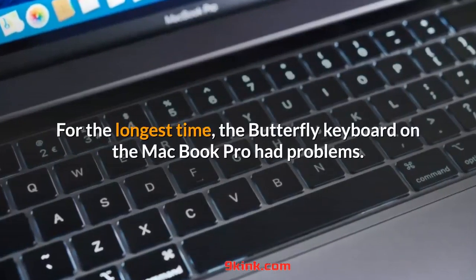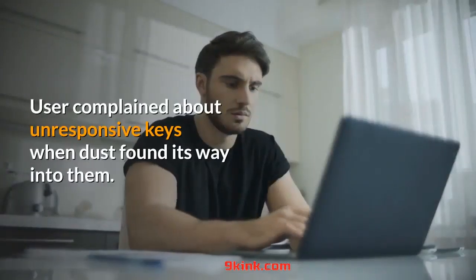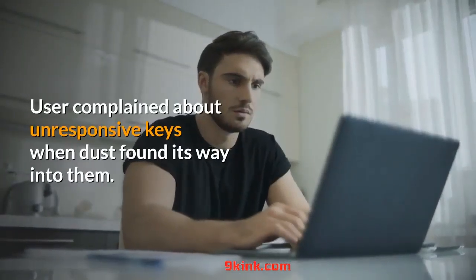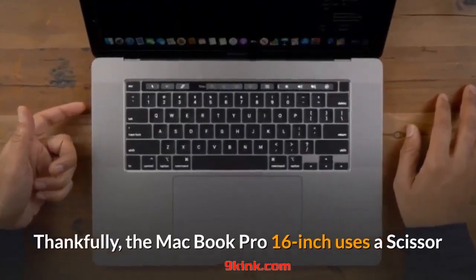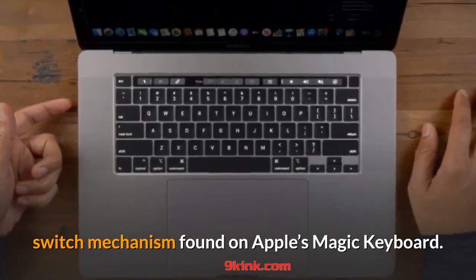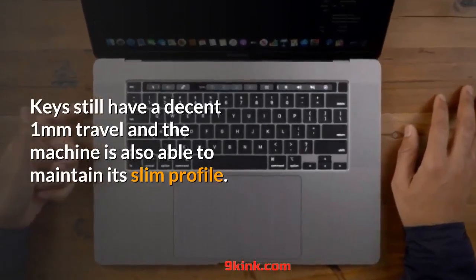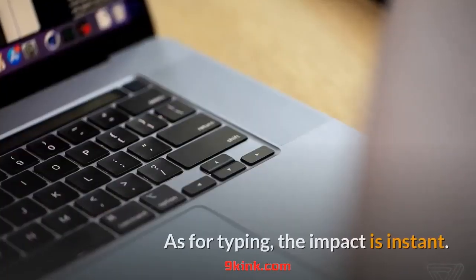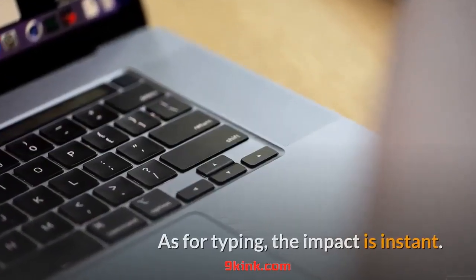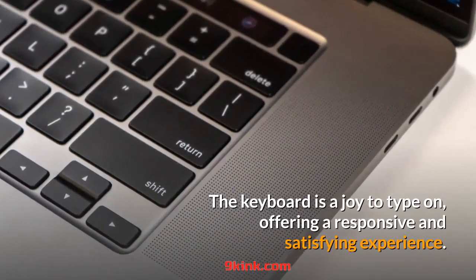For the longest time, the butterfly keyboard on the MacBook Pro had problems. Users complained about unresponsive keys when dust found its way into them. Thankfully, the MacBook Pro 16-inch uses a scissor switch mechanism found on Apple's Magic Keyboard. Keys still have a decent one-millimeter travel and the machine is able to maintain its slim profile. The keyboard is a joy to type on, offering a responsive and satisfying experience.